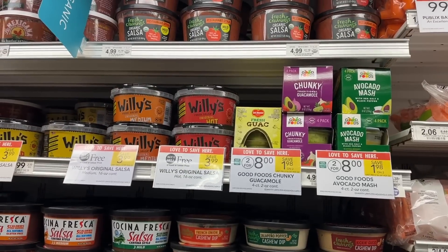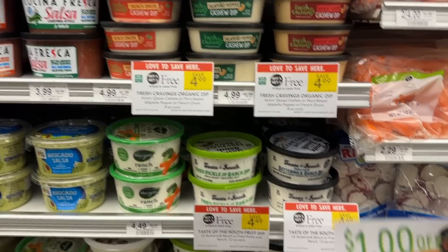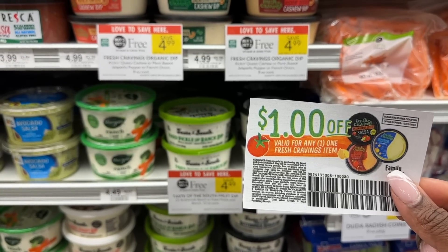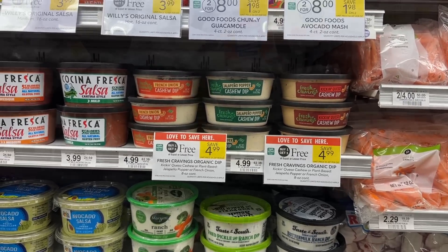The Fresh Cravings dips — this does not include the salsas — is buy one get one free at $4.99 this week. We have a $1.00 printable coupon on these on the Fresh Cravings website, which makes these $1.50 each.